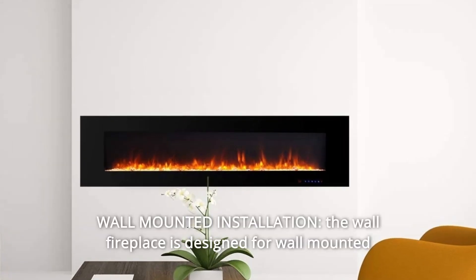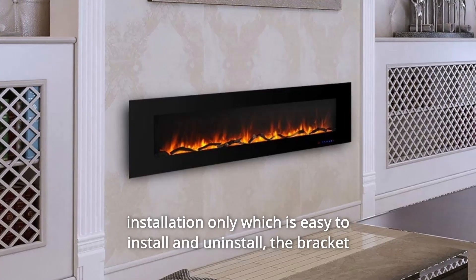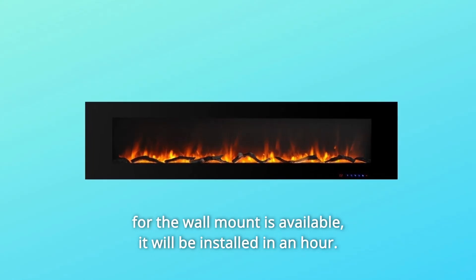Number 2. Wall-mounted installation. The wall fireplace is designed for wall-mounted installation only, which is easy to install and uninstall. The bracket for the wall mount is available. It will be installed in an hour.